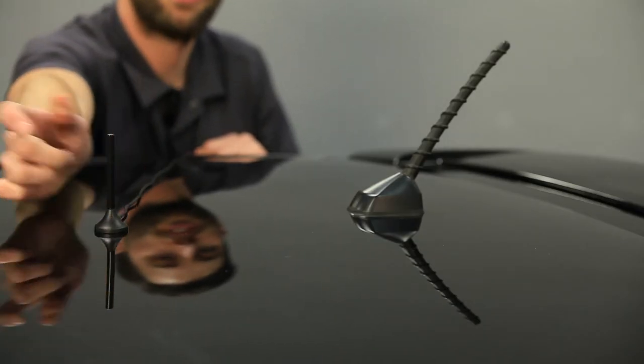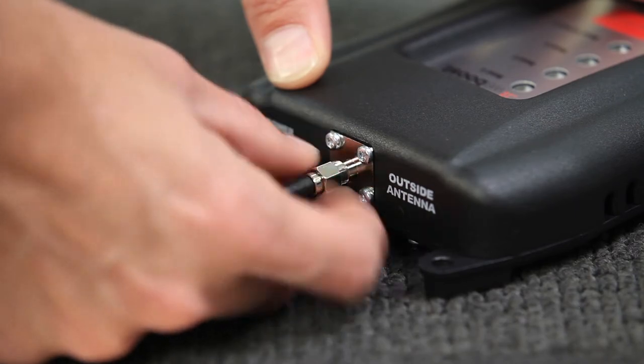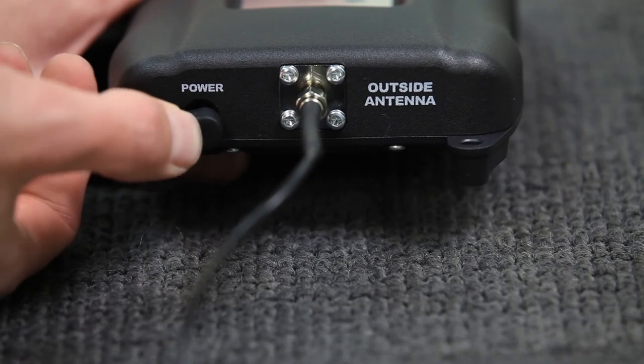To install the Drive 4GM, you'll place the outside antenna on the roof of your vehicle and run the cable inside to the booster, then connect it. Place the inside antenna near where you put your phone while driving and connect it to the signal booster as well. Then power it up and you're done.